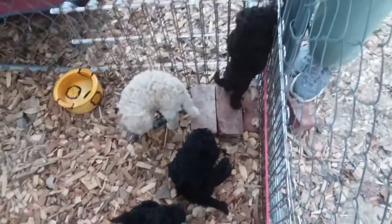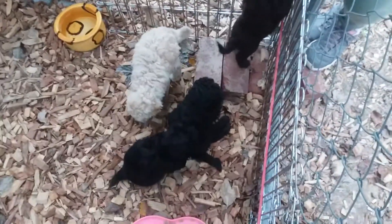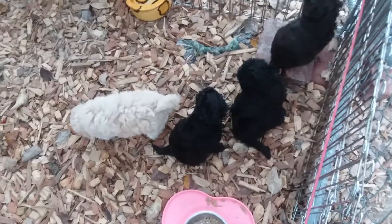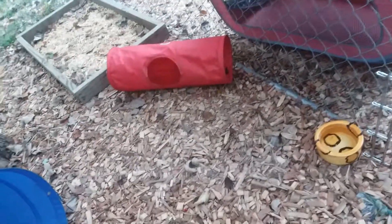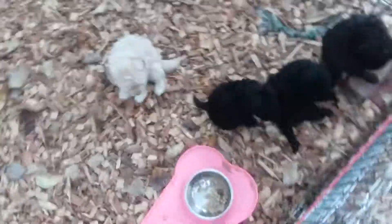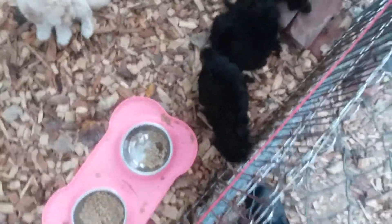Here's our little mini poodle litter. Here are some of the toys that they are used to playing in and around when they're here and out at playtime. So here they are all at playtime.